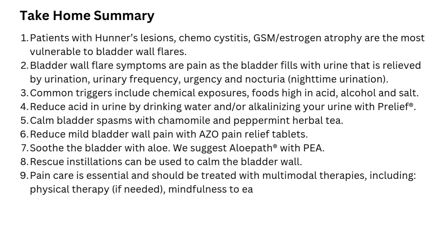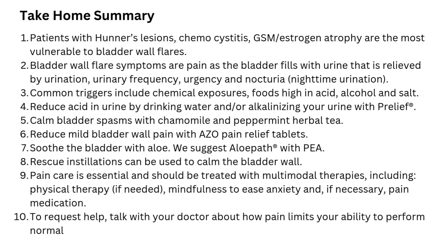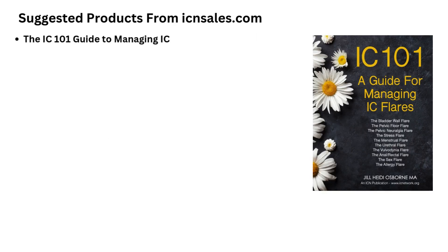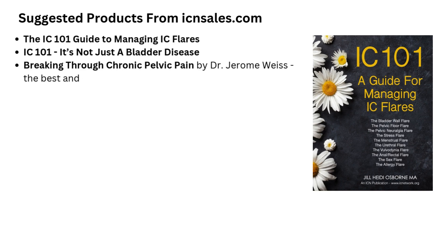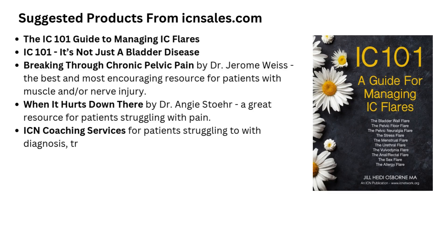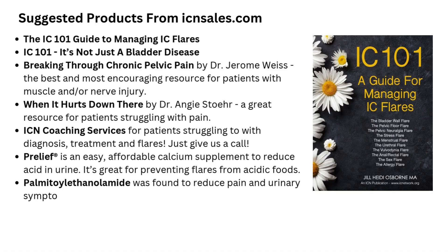Take-home summary: Patients with Hunter's lesions, chemocystitis, GSM, or estrogen atrophy are the most vulnerable to bladder wall flares. Bladder wall flare symptoms are pain as the bladder fills with urine that is relieved by urination, urinary frequency, urgency, and nocturia. Common triggers include chemical exposures, foods high in acid, alcohol, and salt. You can reduce acid in urine by drinking water or alkalinizing with Pre-Leaf. You can calm bladder spasms with chamomile and peppermint herbal tea, reduce bladder wall pain with Azo bladder pain relief tablets, and soothe the bladder with aloe — we suggest Allopath with PEA. Rescue instillations can be used to calm the bladder wall. Pain care is essential and should be treated with multimodal therapies, including physical therapy, mindfulness to ease anxiety, and if necessary, pain medications. Talk with your doctor about how pain limits your ability to perform normal daily functions and ask how they can improve your ability to function.